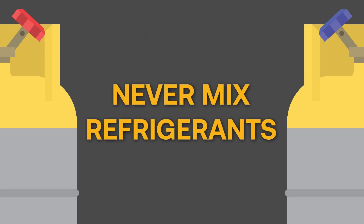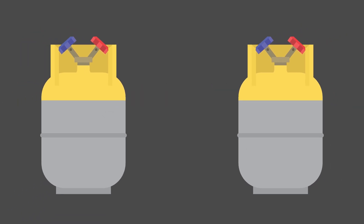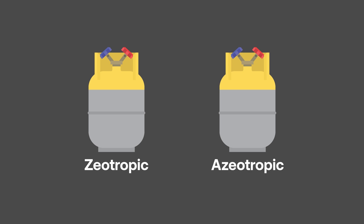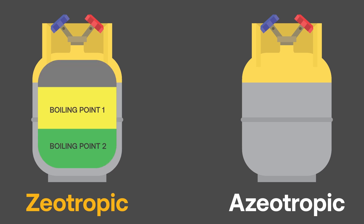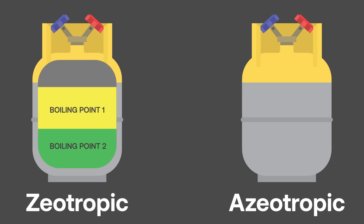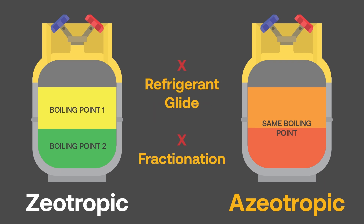With these differences, it's important to never mix refrigerants. There are some special cases when it comes to manufacturer blended refrigerants. Zeotropic and azeotropic refrigerants are two types of successfully blended refrigerants. A zeotropic blend is a mixture of two or more refrigerants with different boiling points — an example is R407C. An azeotropic blend is a mixture of two or more refrigerants with the same boiling point, meaning they will condense and evaporate together — an example is R507C. The advantage of azeotropic blends is that you won't have to worry about refrigerant glide and fractionation like you would with zeotropic blends.